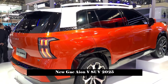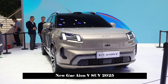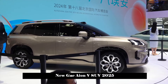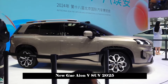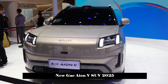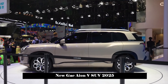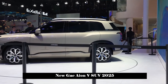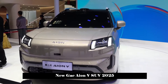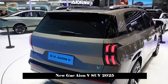Regarding the power system, the car will be produced based on a 400V silicon carbide platform. This is the first vehicle that AION has applied silicon carbide to a 400V platform, and it is stated that it can charge 370 km in 15 minutes. Using a higher-power ordinary fast charger can achieve an effect close to a supercharge.